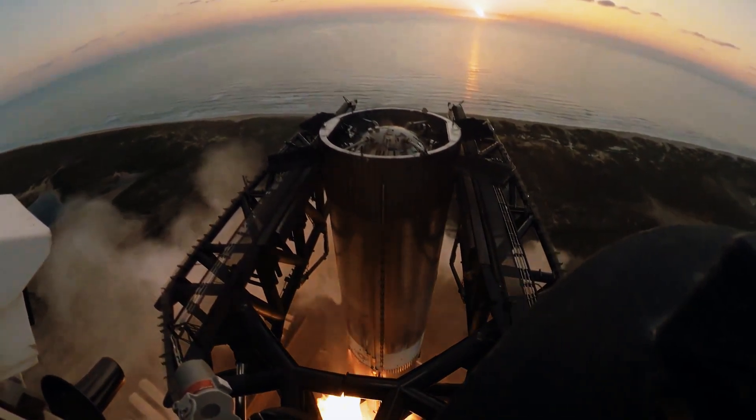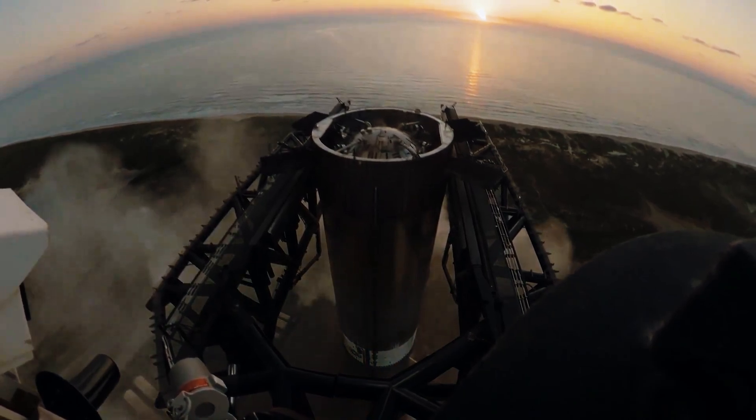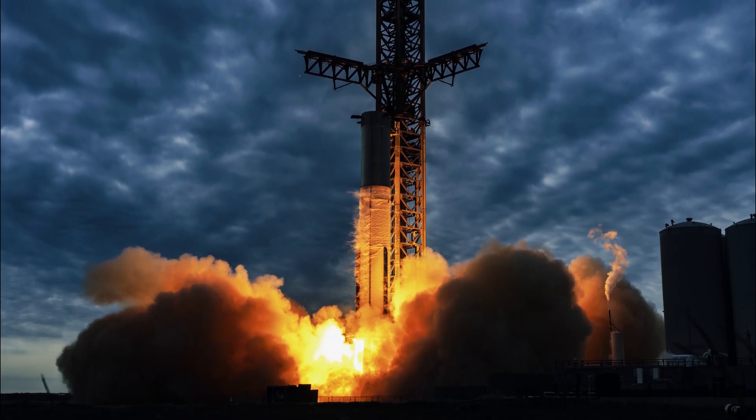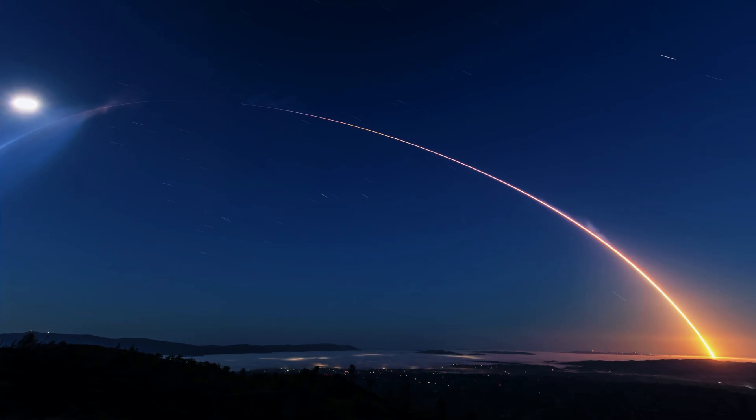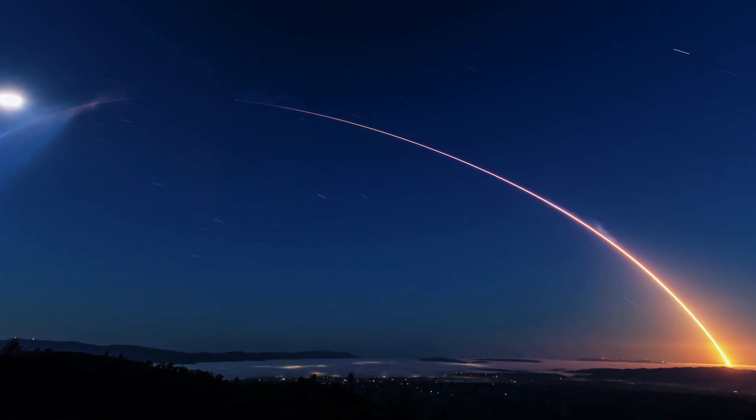The difference between Raptor 1 and Raptor 3 could be the difference between a Mars mission being economically impossible versus routine — between space remaining the domain of governments versus becoming accessible to ordinary citizens.